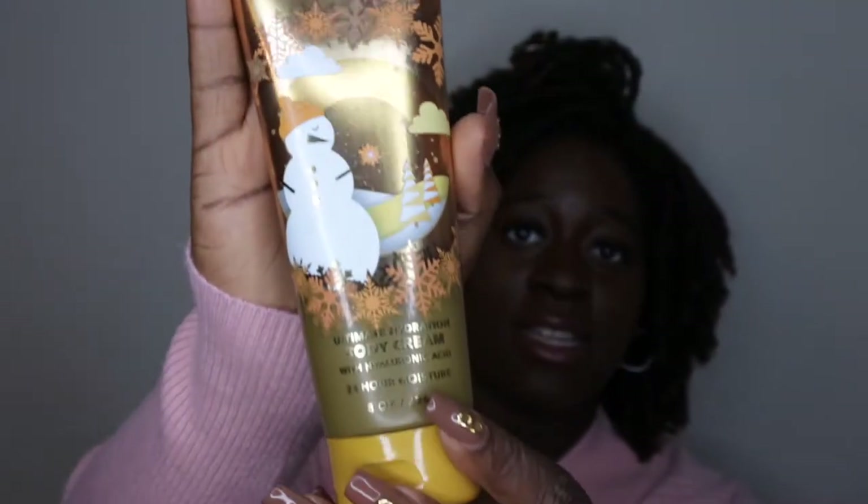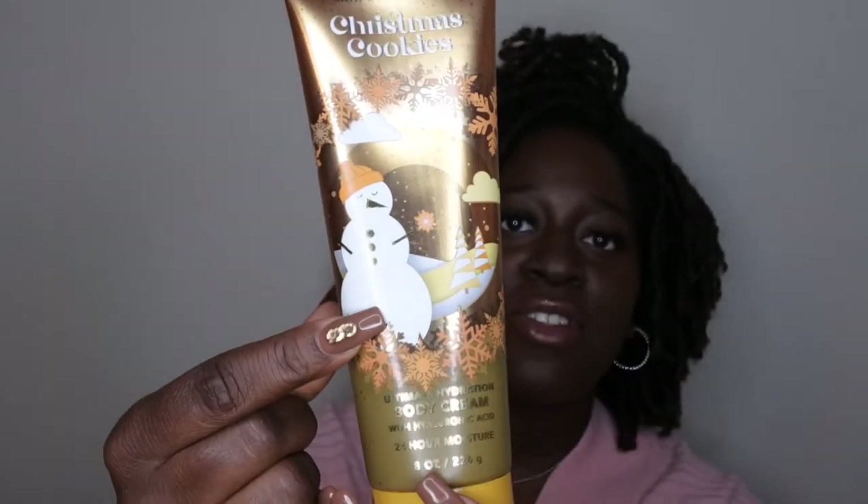This is what the packaging looks like — it's super cute. I love this little snowman and the gold theme on this. Low-key it kind of matches my nails. The scent notes on this are creamy cookie dough, almond biscotti, and caramel woods.